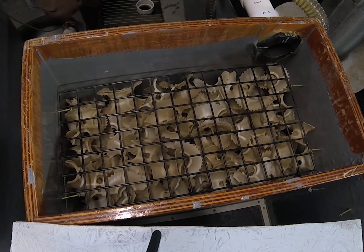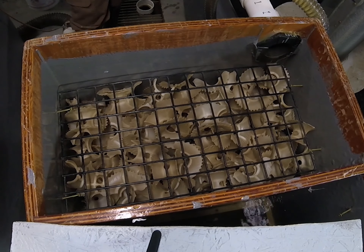SIBs used in this method mimic wild conditions that fry experience while emerging from redds in the river.